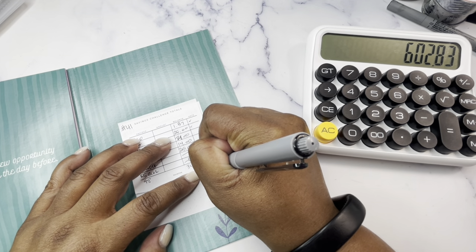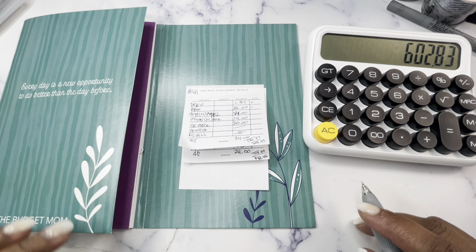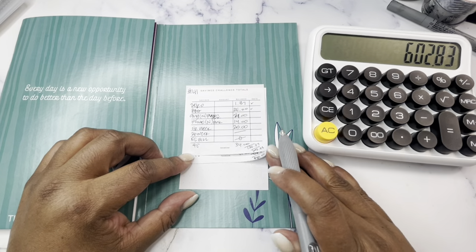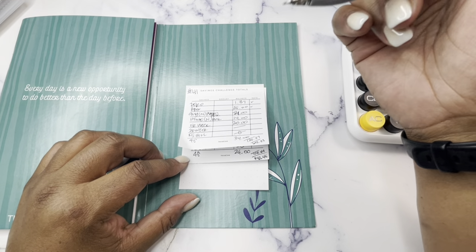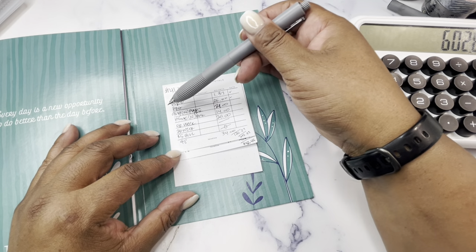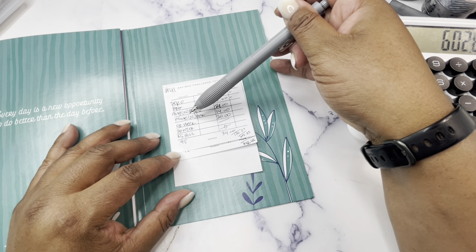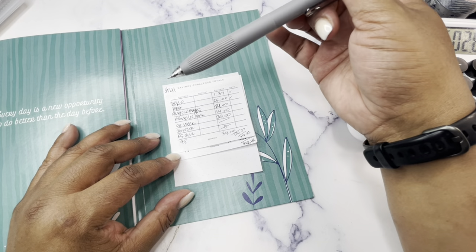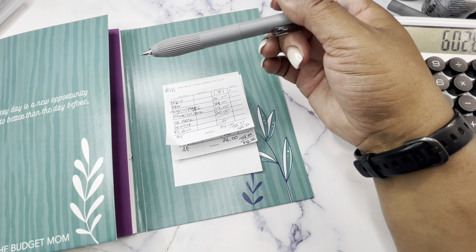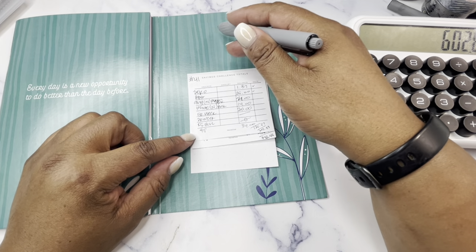That brings us to $602.83 months to date. The goal for this month is $750, so we are on target with two more weeks to go. Just to recap: I do savings challenges every week, and the zero-out savings challenge and the Broke Black Girl — which is a year-long challenge — are both transferred electronically. For my other savings challenges I usually do them in cash, and since I don't know the amount ahead of time I go pull the cash out after. It stays in cash envelopes for a while, and when I do an unstuffing I transfer it over to my high-yield savings account.